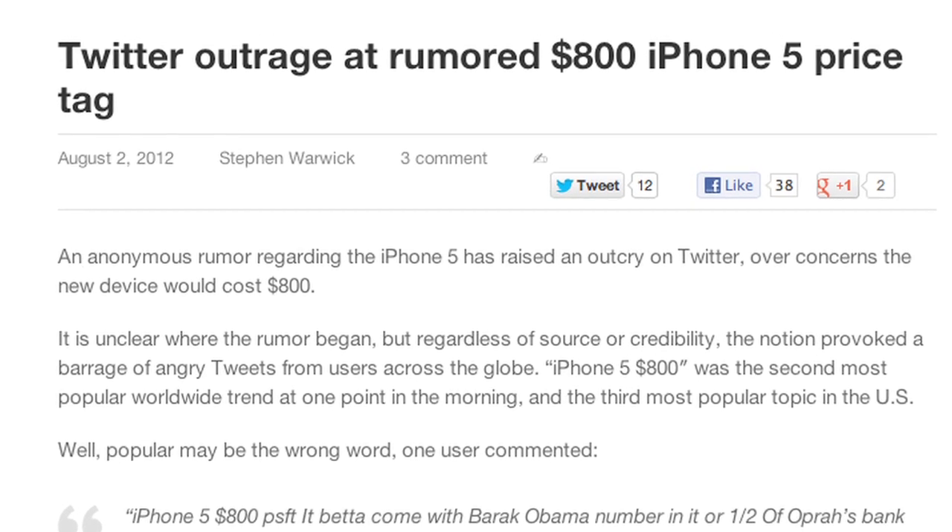For some reason today, people on Twitter were freaking out about the iPhone 5 costing $800. I don't know where this rumor originated — I don't think it's from a reliable source. And even if it is, even if this mystery Twitter guy knows what he's talking about, all iPhones cost around that price before they're subsidized by a carrier. If you want to buy an iPhone off contract it's going to cost you five, six, seven, eight hundred dollars — that's why we buy them with contracts. So chances of Apple releasing an iPhone 5 on contract at $800 is almost zero. If you were worried about that, I wouldn't be.